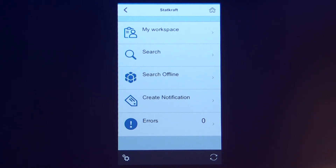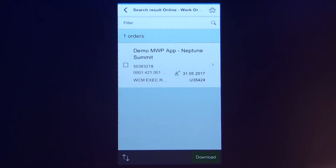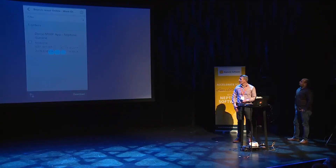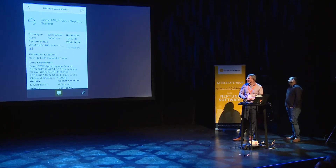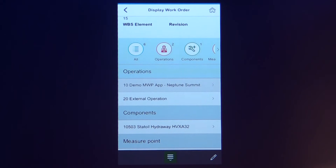Now we are on the main menu. If I click on 'My Workspace,' I will have my favorite notifications, notifications created by my user, and the same for work orders. In addition, I have a possibility to save my searches. If I click on a work order created by my user, I found one work order. Clicking on the work order, you can now see the work order with the general data, and we have the data for the operations — internal and external.